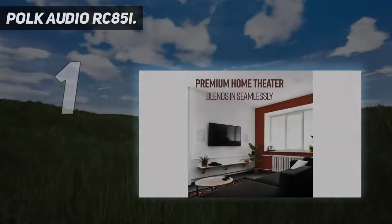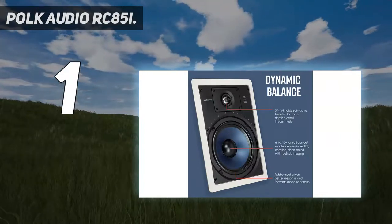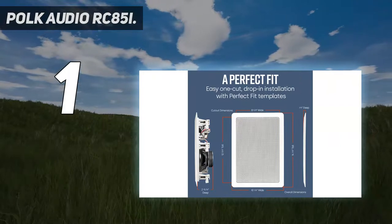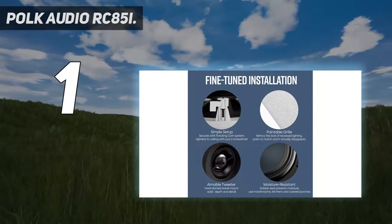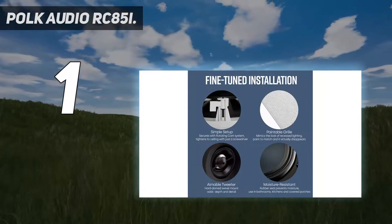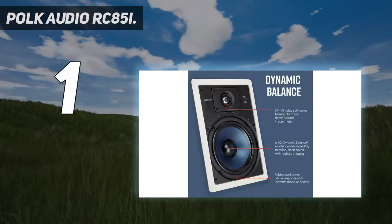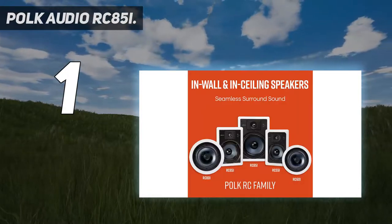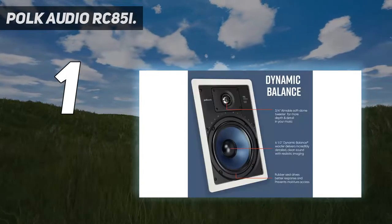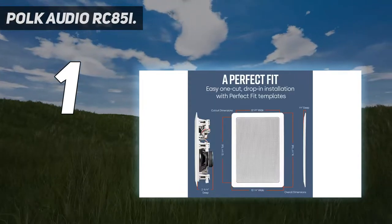And number one — the Polk Audio RC85I. Polk has a big reputation for producing quality speakers. They not only produce standard bookshelf and freestanding ranges; as a company they are also well respected for outdoor, marine, and automobile speakers. They use the space in the wall to generate a rich, warm sound, featuring an eight-inch woofer with Polk's Dynamic Balance system and a one-inch tweeter. The polymer cone and composite driver create a wide and even reproduction of sound.